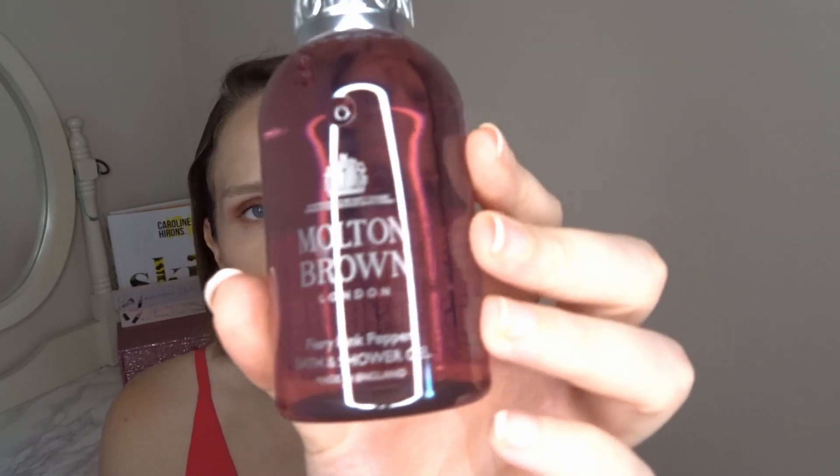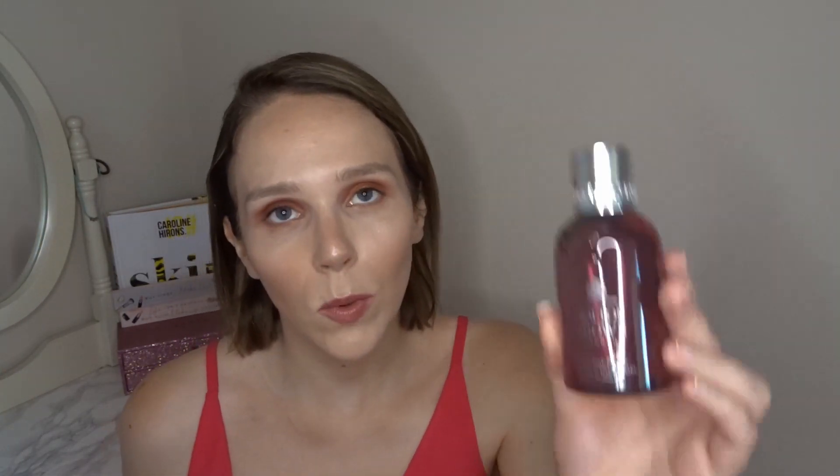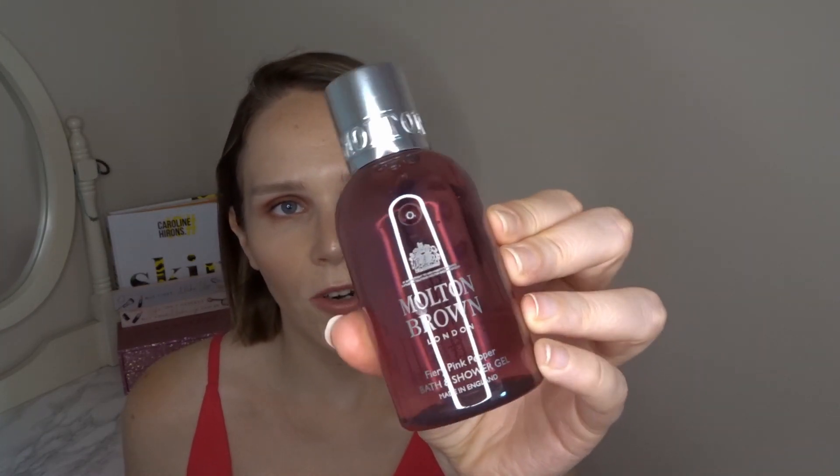A brand I've not tried but has been in a lot of boxes is Molten Brown, and I finally have one to try. This is the Fiery Pink Pepper Bath and Shower Gel — I feel like I'm the only person ever to have not tried Molten Brown! This is the winner for best bath and body brand, worth £10. Thick, luscious gels with amazing fragrances that turn bath or shower moments into spa treats. I'm so excited to try this.